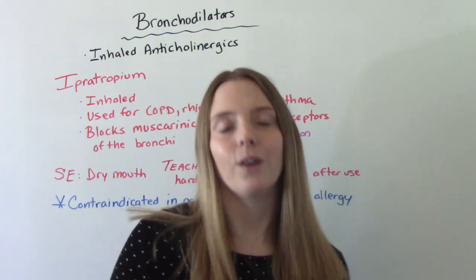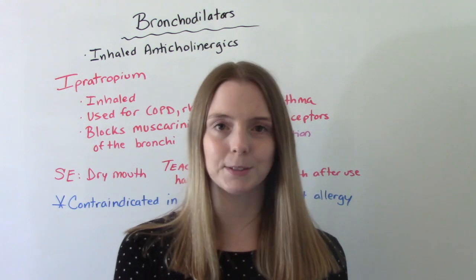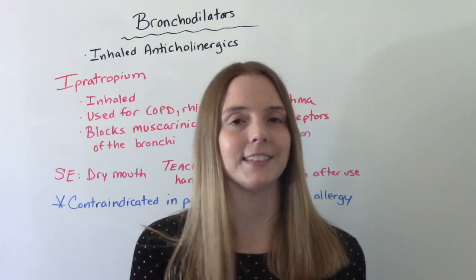That was my video on bronchodilators. I hope you found this helpful. Don't forget to like and subscribe. If you have any questions or comments, please let me know, and I'll see you on the next one.